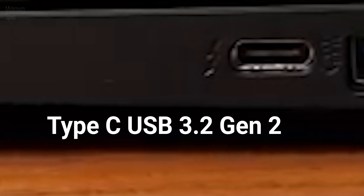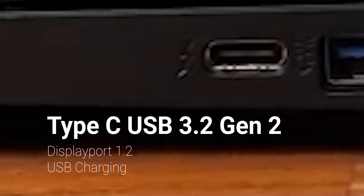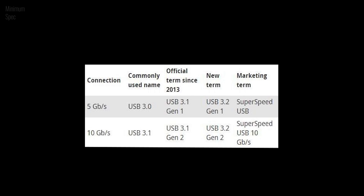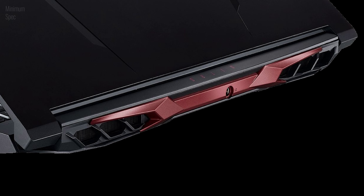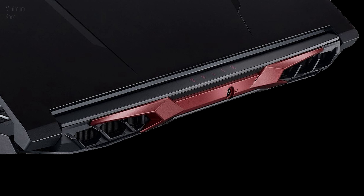The port distribution has remained the same: an Ethernet port, two Type-A USB 3.2 Gen 1 ports, and an audio jack on the left. On the right, an HDMI 2.1 port, one Type-A USB 3.2 Gen 2 port which supports always-on phone charging, and a Type-C USB 3.2 Gen 2 port with DisplayPort and USB charging support, along with Thunderbolt 4. On the back, there are two exhaust vents and the power input in the middle — same as the 2020 model.